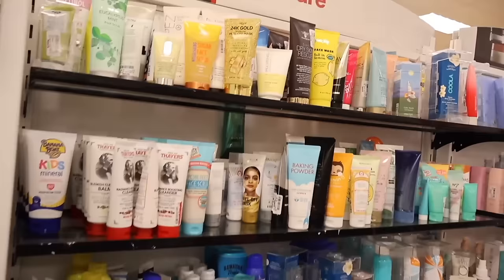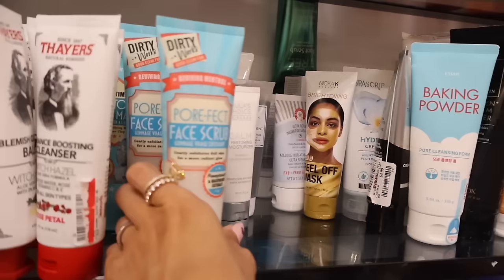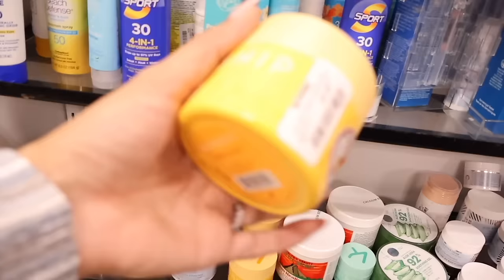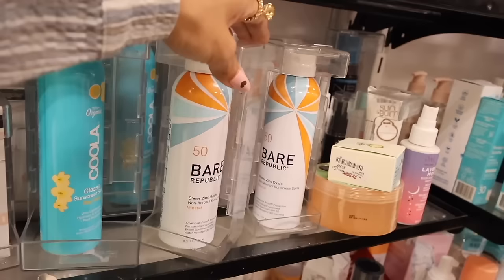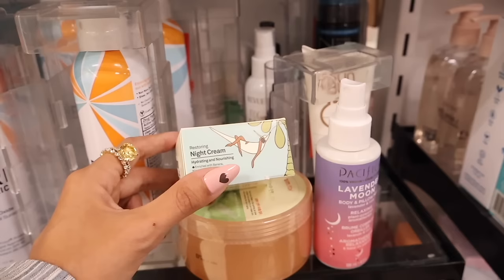In the skincare section they have Tree Hut nourishing sugar face scrub — banana oat AHA — for only $4. The brand Dirty Works face scrub for pores is only $4. They have mini Coola sunscreens for $8 and an Insta White for $10. Neutrogena mineral UV tints for $10, a cool sunscreen spray full size for $15, and Bare Republic for $10.